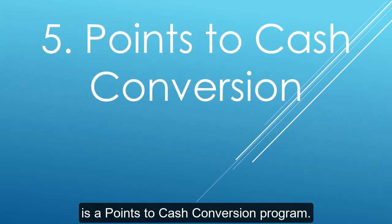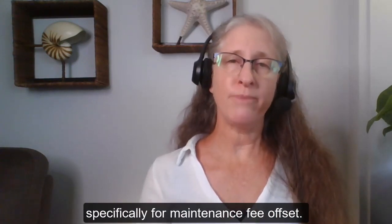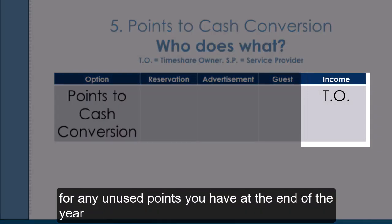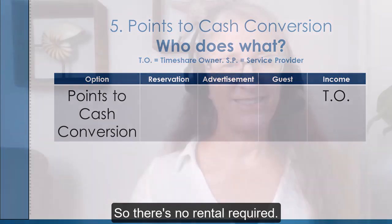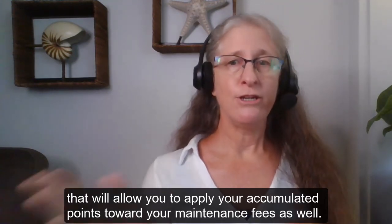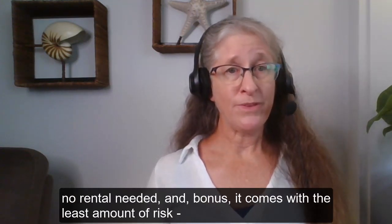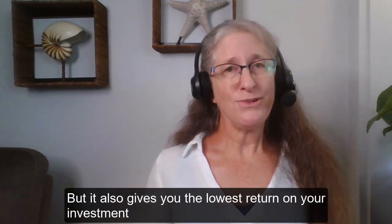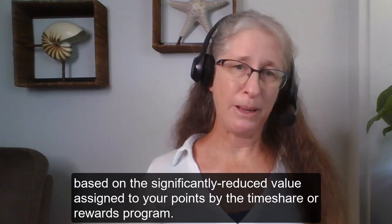The last option is a points-to-cash conversion program. Some timeshares have an internal program specifically for maintenance fee offset. For example, Wyndham will pay you around $0.21 per point for any unused points at the end of the year and apply that directly to your maintenance fees — no rental required. Some timeshares also have rewards cards that let you apply accumulated points toward maintenance fees. The catch is this gives you the lowest return on your investment, based on the significantly reduced value assigned to your points, but it's by far the least amount of work and comes with the least risk — it's guaranteed cash.